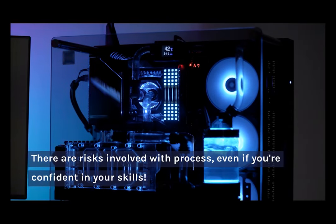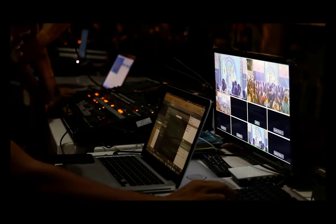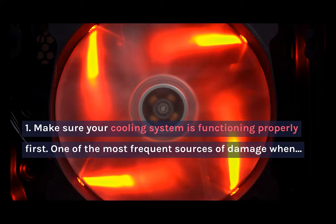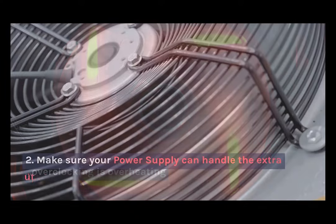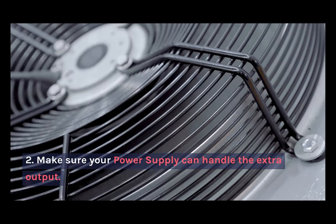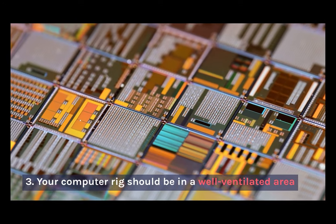There are risks involved in the process, even if you're confident with your overclocking skills. Here are some things to take into consideration. First, make sure your cooling system is functioning properly — this is one of the most important parts of overclocking, ensuring you have a cool CPU throughout the process. Second, make sure your power supply can handle the extra output. Third, make sure your computer is in a well-ventilated area.